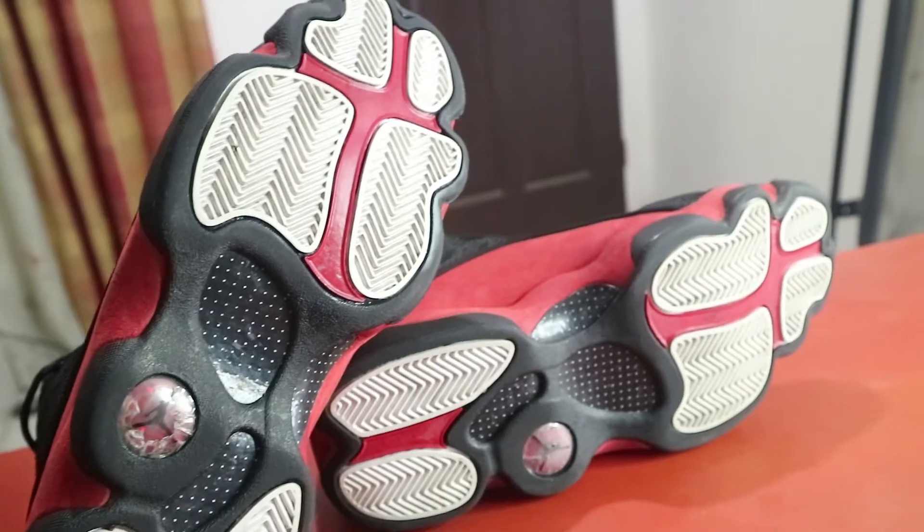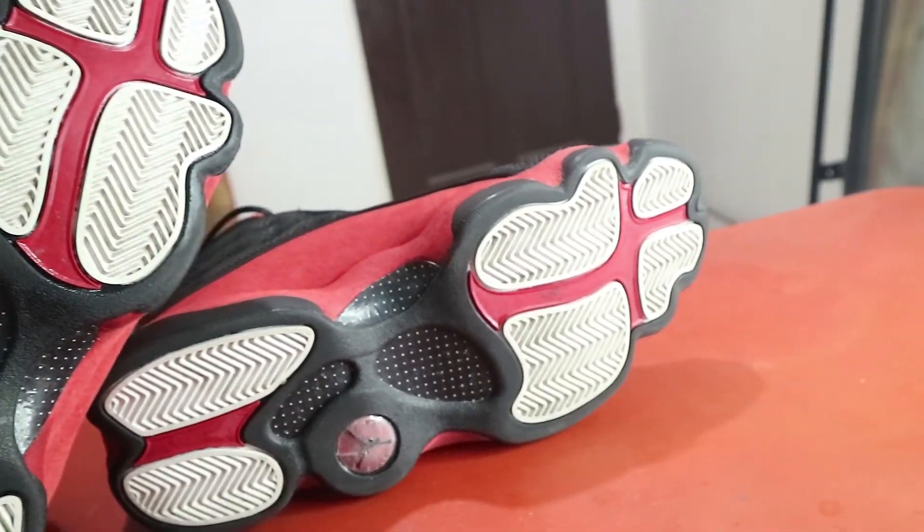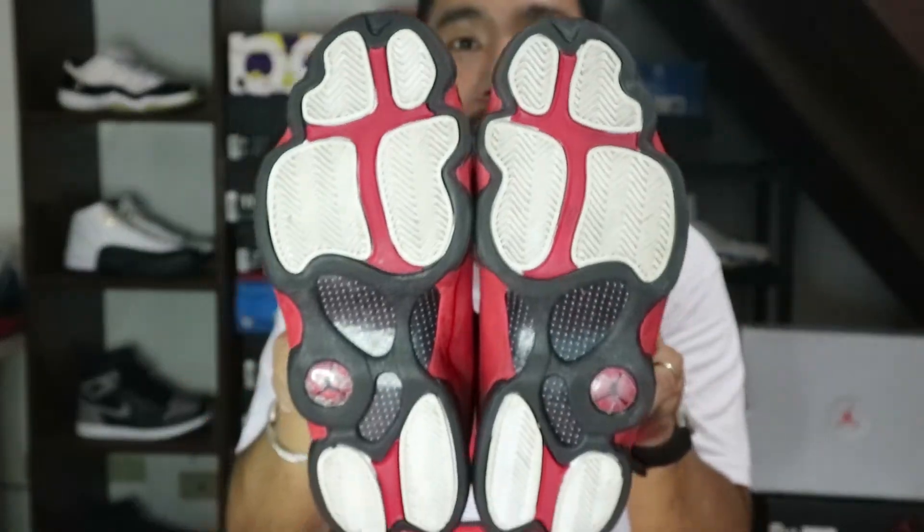Let's go to the outsole of the sneaker. Makikita mo pa rin dyan yung traction pods niya, carbon fiber plate, another hologram na Jordan dito, and white traction pods dito sa likod. Pretty much if you look at the overall aesthetics ng sneaker, para talaga siyang paanang isang panther.